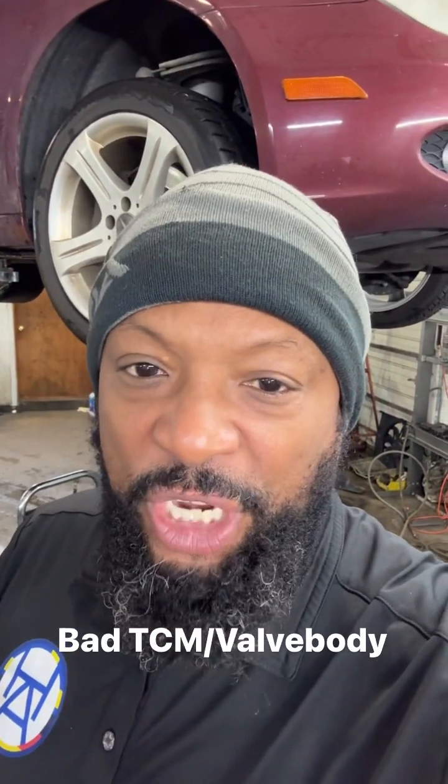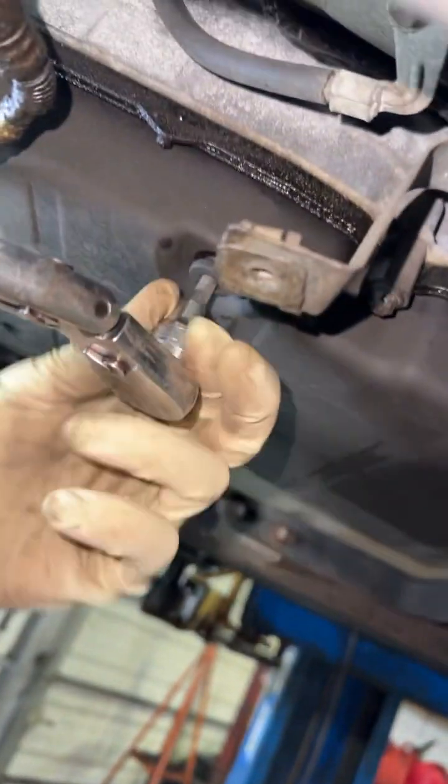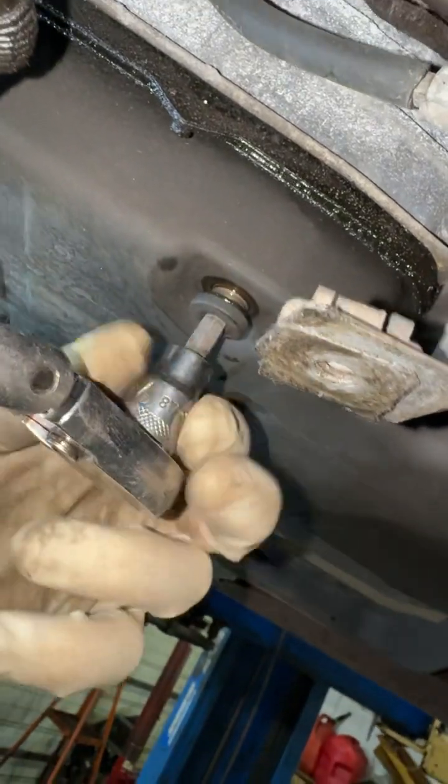The first thing we want to do is obviously check the fluid level, then we're going to drop the pan down and see if there's any metal or clutch material in the pan before we go any further. The car is at 126,000 miles. Let's get to it.